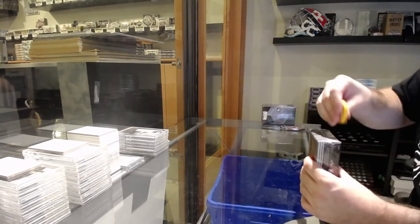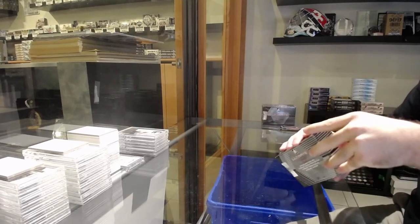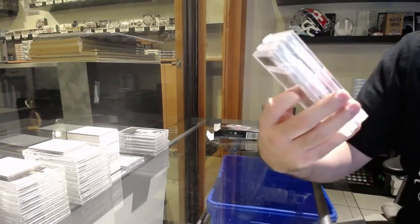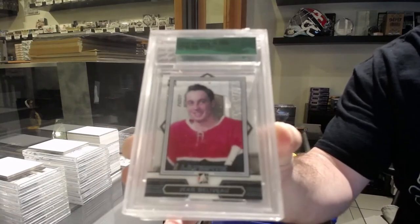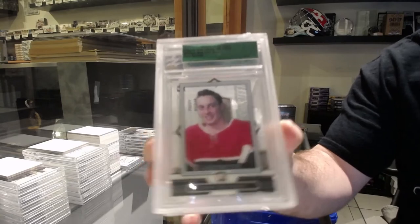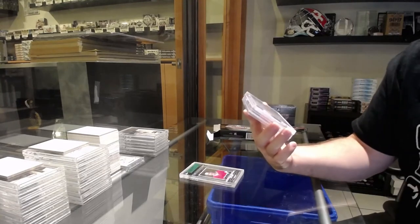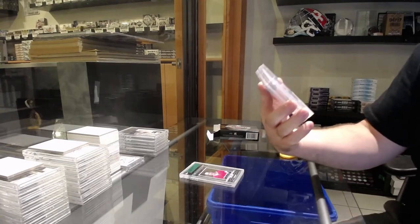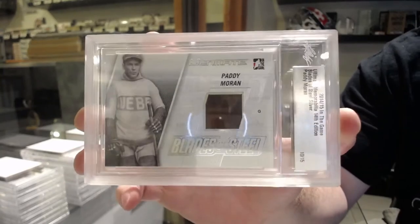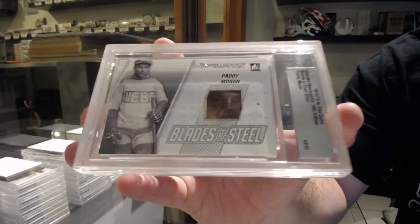We pulled that Sid Abel card earlier. We've got number 5 of 10, Jean Beliveau, the 5 spot. Good to see those nice little numbered base cards. Then numbered 10 of 15, Blades of Steel, so the 0 spot — Patty Morin. 10 of 15. That's a pretty sick card.